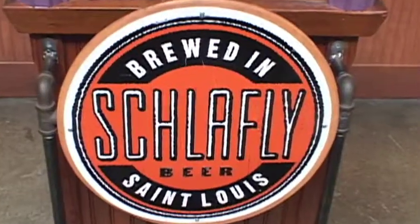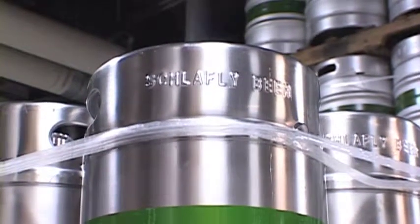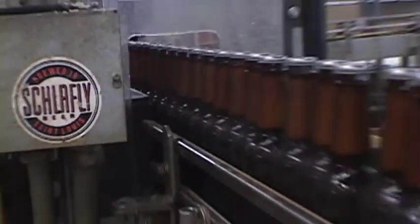They're very proud of being in St. Louis. Schlafly has two locations. They've got a tap room and a bottle works, and we went to the bottle works where they're bottling all their beer.